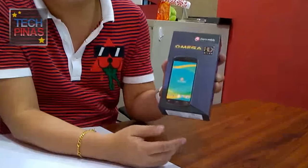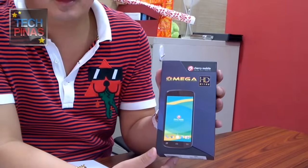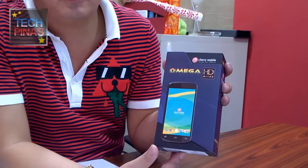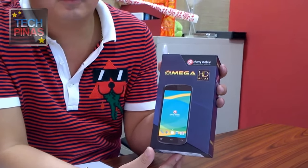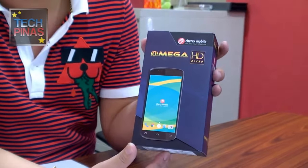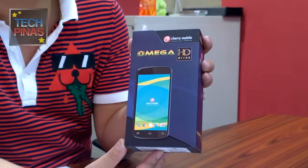All righty friends, Mark of TechPinas here, and I'm with Mr. Lonson Alejandrino. He is the product marketing manager of Cherry Mobile, and with him is an upgrade to their popular Omega series of handsets. This is the tablet line previously, and it's nice that they're updating it this Q4 2015, going back to early 2016. This is the Omega HD Nitro. I was playing with it earlier, so go ahead, sir Lonson.